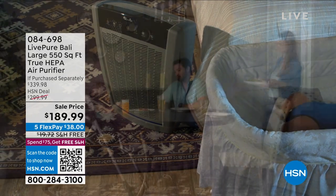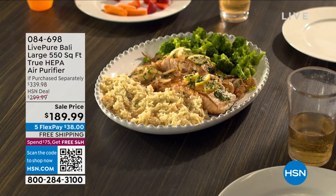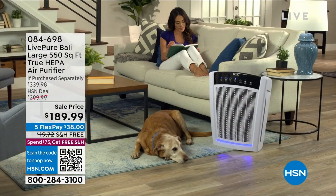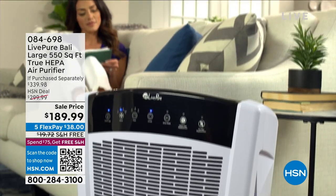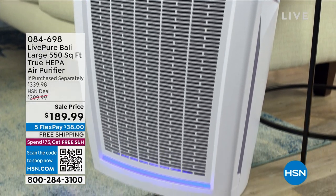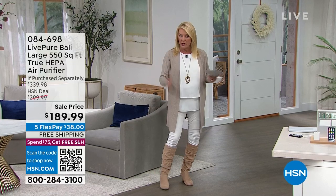We're going to solve that with one of the most powerful HEPA pure air purifiers we've ever offered, coming up from Live Pure. It's been extremely popular. I think I still have all three colors — midnight black, granite, and pearl white. We are down to the final 1,000 available and then that's going to be sold out. I do still have all three colors.